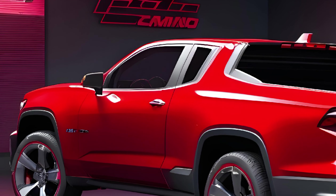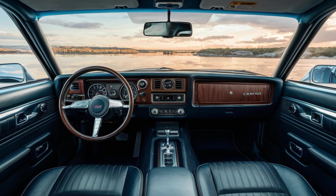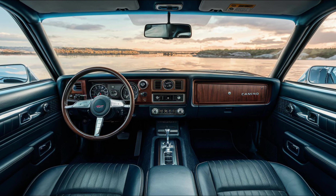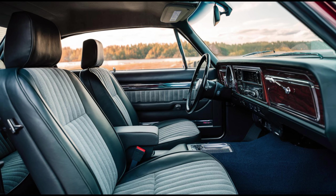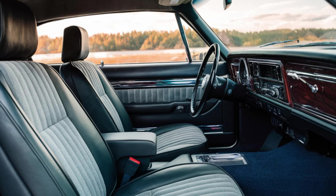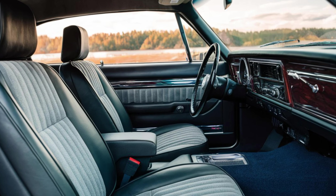Exterior excellence — from the first glance, the El Camino SS captivates with its sleek lines and aerodynamic design. The front fascia boasts a bold grille that's both aggressive and functional, flanked by modern LED headlights that pierce through the darkness. The profile is a harmonious balance of curves and edges, leading to a rear that's as stylish as it is practical.